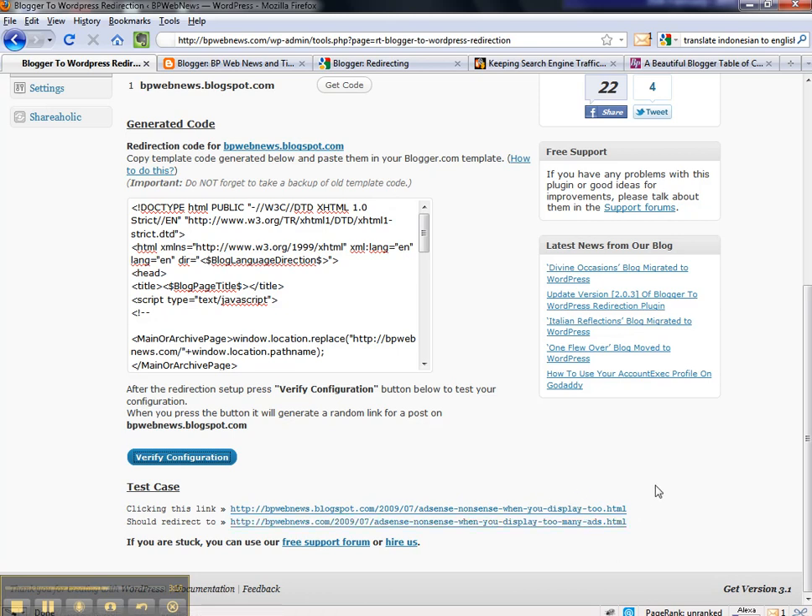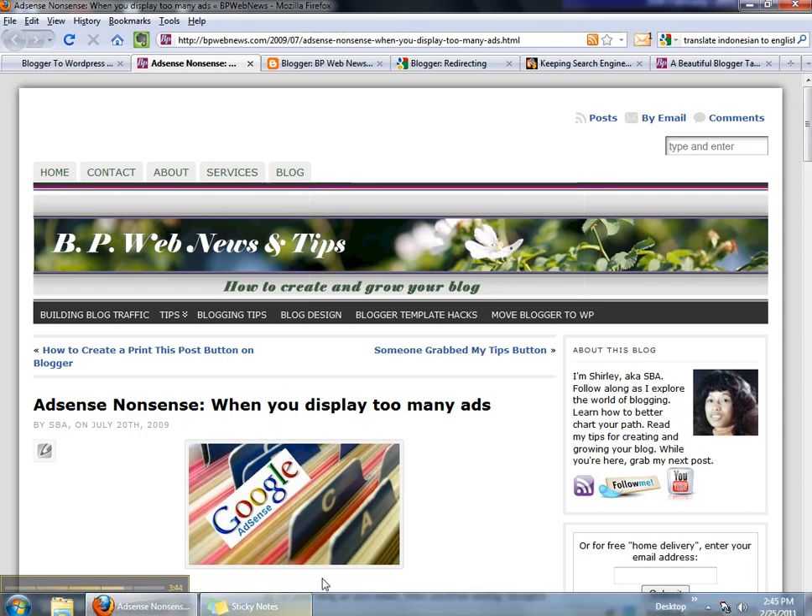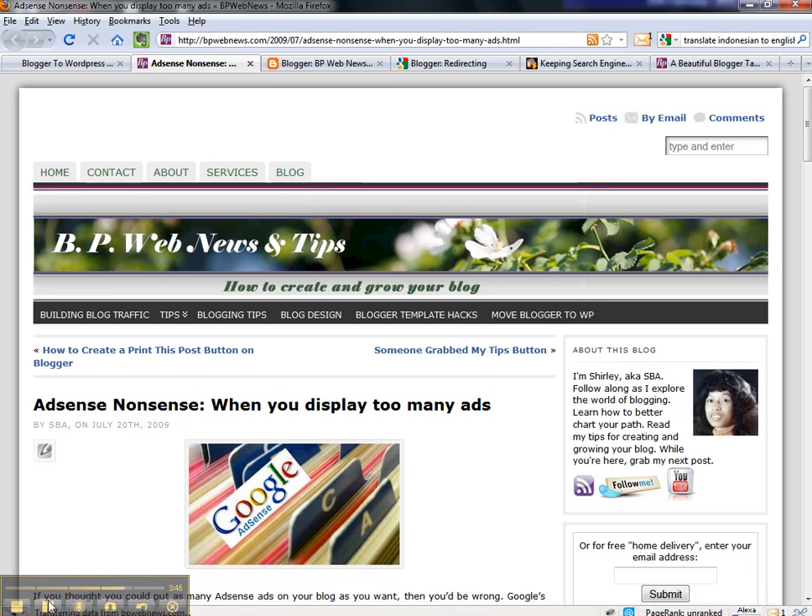Once I contacted my host they were able to put in the rule, and then as I showed you you go directly to the post that you want without getting the annoying Blogger redirecting. Please read the post for more information and details, and good luck to you. Always leave a comment so that I know you've used it and it works, or if you have a question let me know. Good luck. Bloggingwithsuccess.net — take a look. Bye bye.